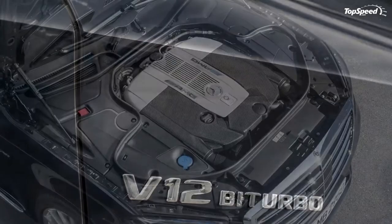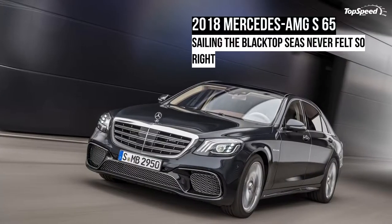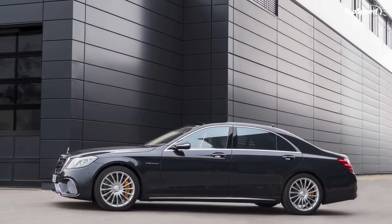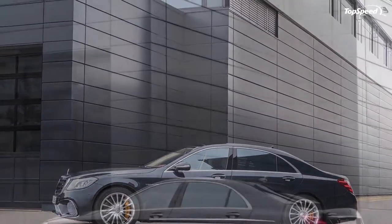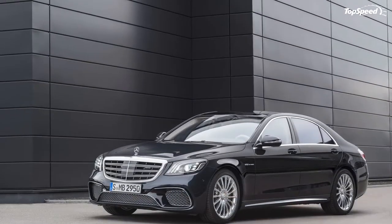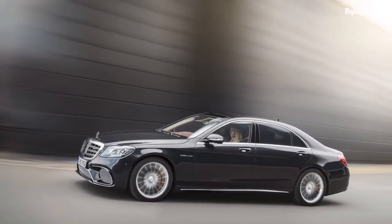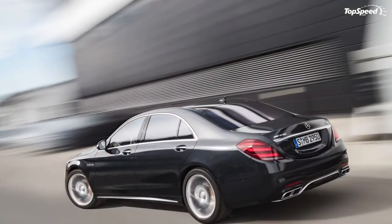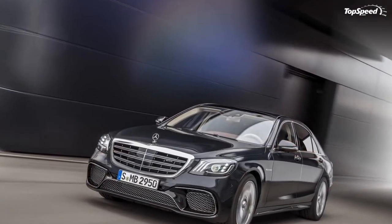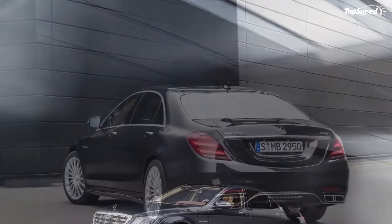16 speakers from Bowers and Wilkins provide the tunes. While all three sedans are positively dripping with luxury and opulence, I keep coming back to the Mercedes as the most stylish and best-looking piece of design. While high-tech, it's also classy and cultured in an old-school kind of way, which is exactly what you want in this segment — new technology mixed with classic refinement, stirred to an even blend.